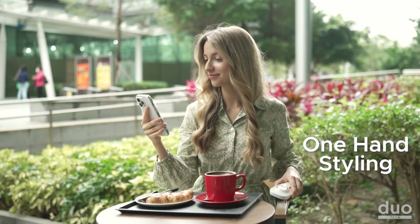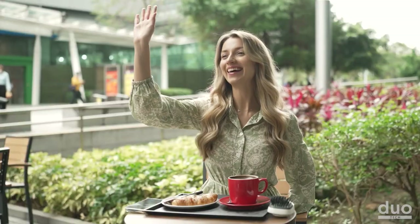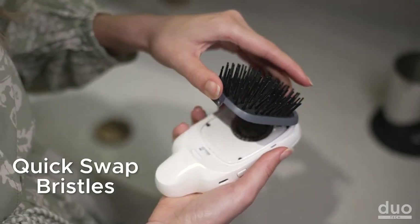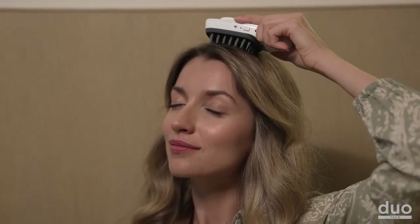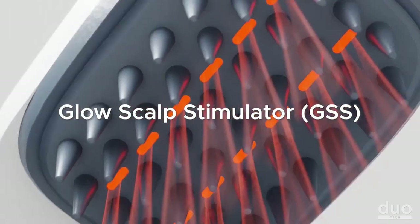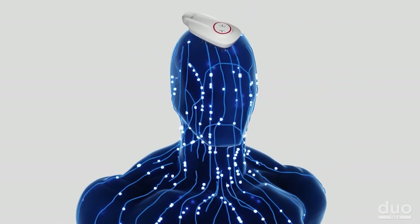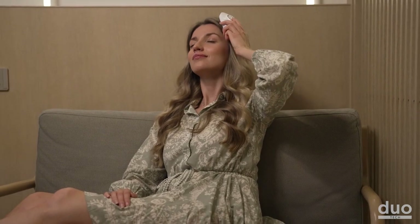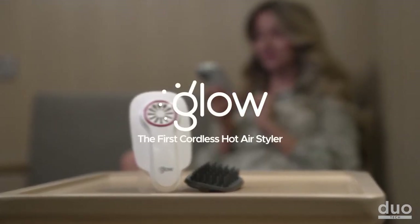This feature enables the styler to heat up and blow like a full-sized hair dryer, matching the drying speed of blowers up to 1000 watts. By applying heat and airflow directly to your hair, you can effortlessly achieve salon-quality results in the comfort of your own home. Beyond its styling prowess, the Glow styler also promotes a healthy scalp — its unique design stimulates the cranium, applying gentle vibrations and pressure that enhance blood circulation.